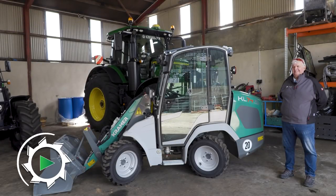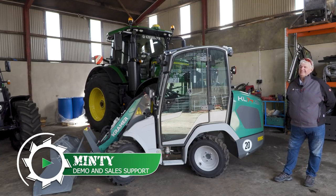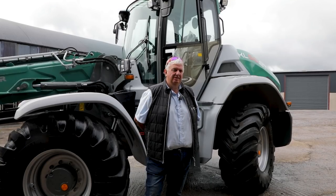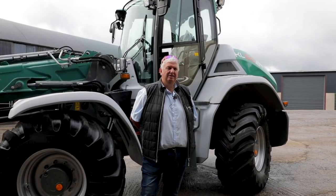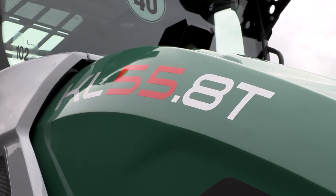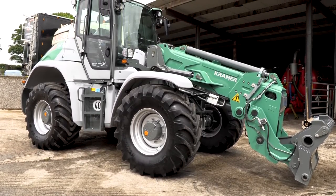Minty, welcome back to HQ. The last time you were here, it was a slightly different Kramer you were talking about. You were talking about the big boy, which was the KL55.8T. Correct. And T was for telescopic. That's right.